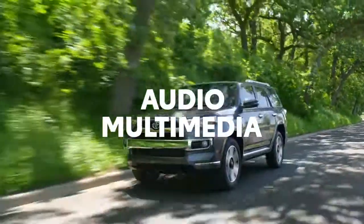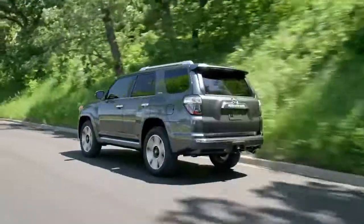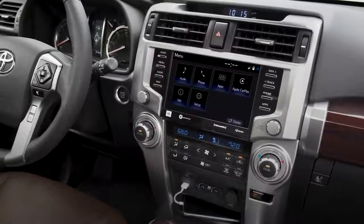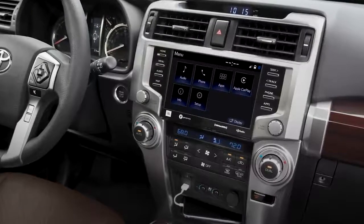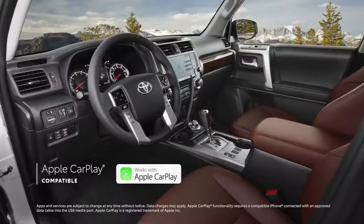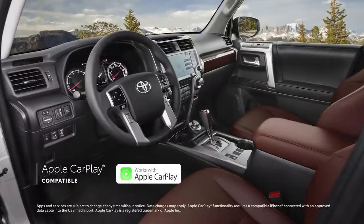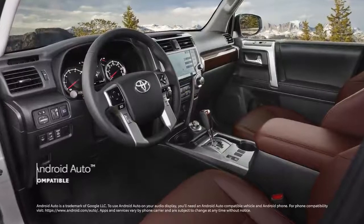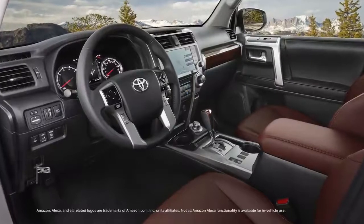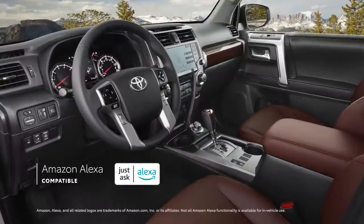4Runner may be made to take on rugged terrain, but its interior is packed with creature comforts and cutting-edge technology. Its 8-inch audio multimedia touchscreen keeps music playlists and navigation screens looking their best. With standard compatibility for Apple CarPlay, which connects drivers to Apple Music, Maps, Messages, and other favorite apps from your iPhone. In addition, Android Auto compatibility makes it easy to stay connected to Android devices, while Amazon Alexa connectivity keeps Amazon's digital assistant just a question away.